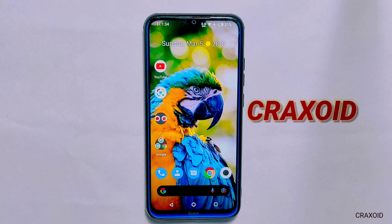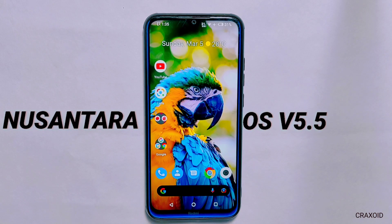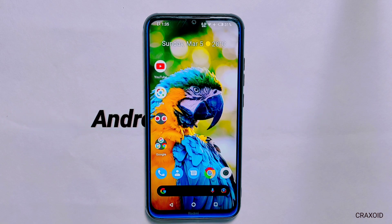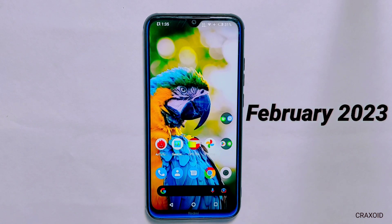Hello and welcome to Cracksuit. Today in this video, I'll be doing the review of Nusantara OS version 5.5 which is based on the latest Android 13 and comes with exciting new features and customizations as well as the latest February security update.